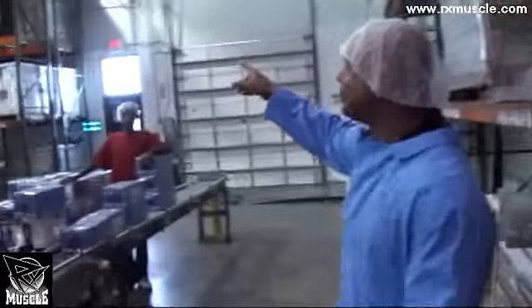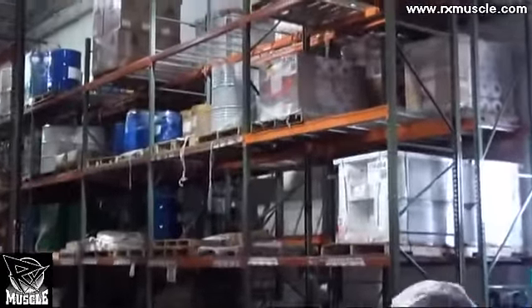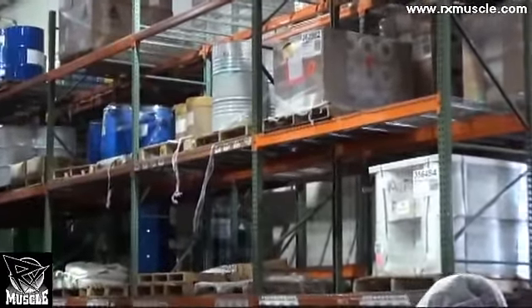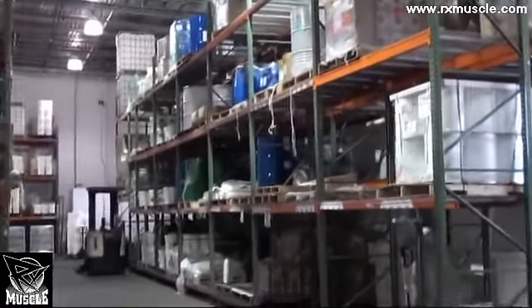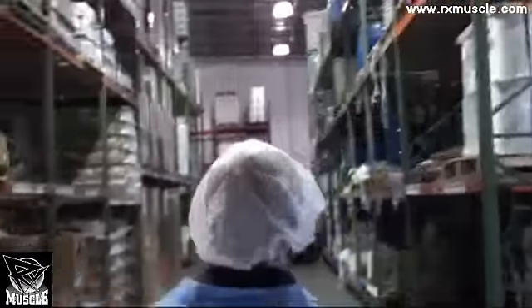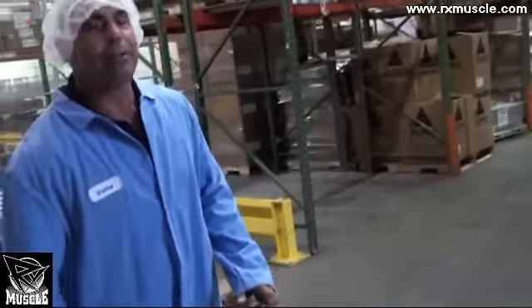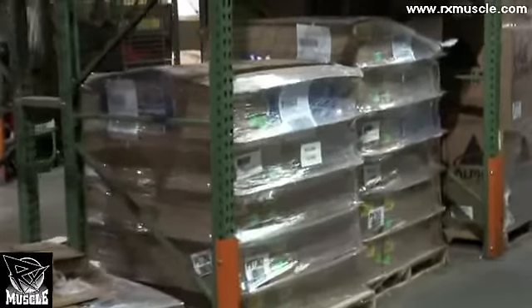Over there you'll see bulk material. It comes in from our other facility at 1600 — we'll be going there in a minute. All that material comes in in bulk, received at our other facility at 1600, where every bit of it is sampled for quality, control, purity, potency, and everything on this side. It's tested.